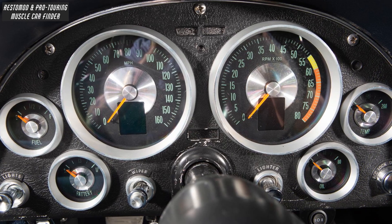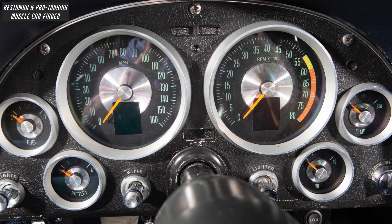The factory dash houses Dakota Digital RTX gauges that take on a stock appearance.